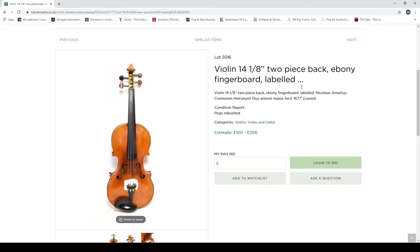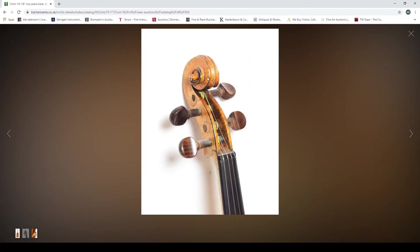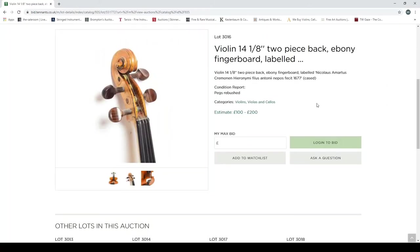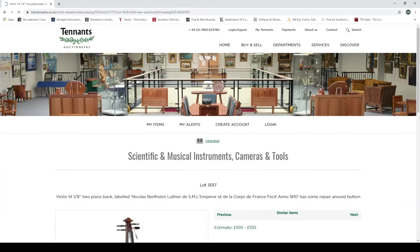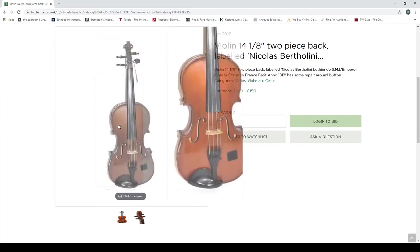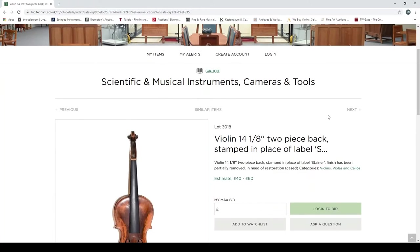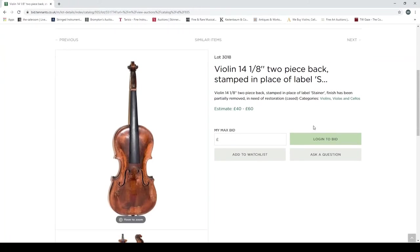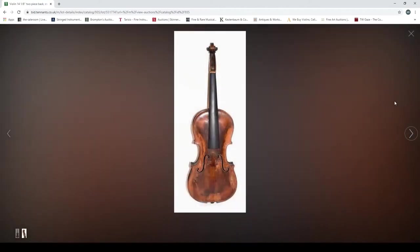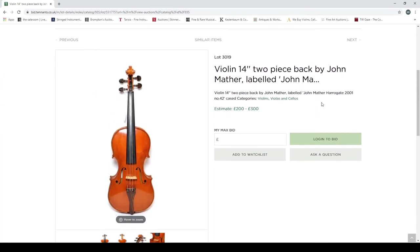Another violin, ebony fingerboard, labelled 'Nicholas Amartis,' pegs rebushed. You can see they've definitely been rebushed. There's an interesting scroll — I'd definitely like to see what the back looks like. Worth investigating further; estimated at one to two hundred pounds. Then a violin labelled 'Nicholas Bartholini, France 1810' — very difficult to tell without good photos. Another violin, two-piece back, stamped in place of a label — stamped Steiner — likely a 19th-century trade violin of the common Steiner-stamp type.